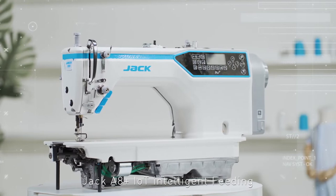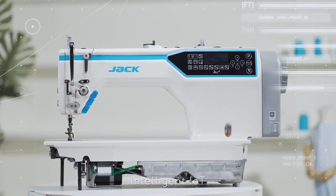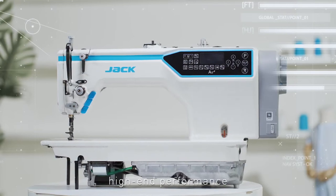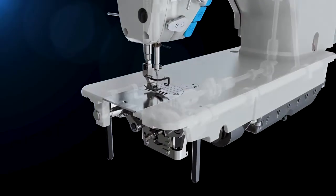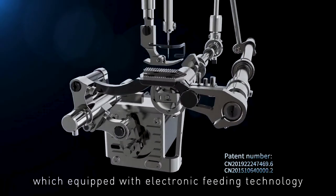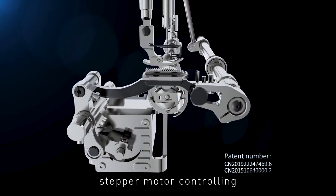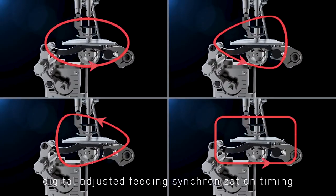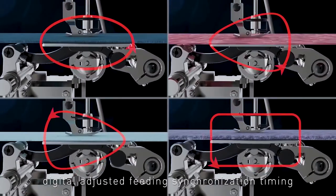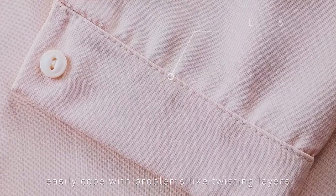Jack A8 IoT Intelligent Feeding Computerized Lockstitch Sewing Machine — Intelligent IoT, High End Performance, High Quality Sewing. The first Chinese brand machine equipped with electronic feeding technology: Stepper Motor Controlling Up and Down Horizontal Feeding Mechanism, Digital Adjusted Feeding Synchronization Timing, realizing four different feeding methods.